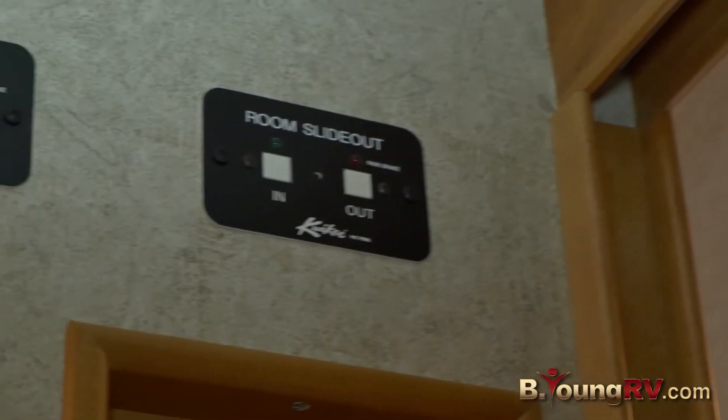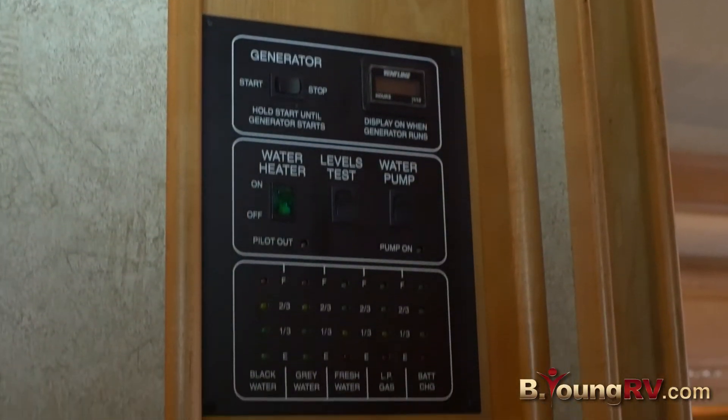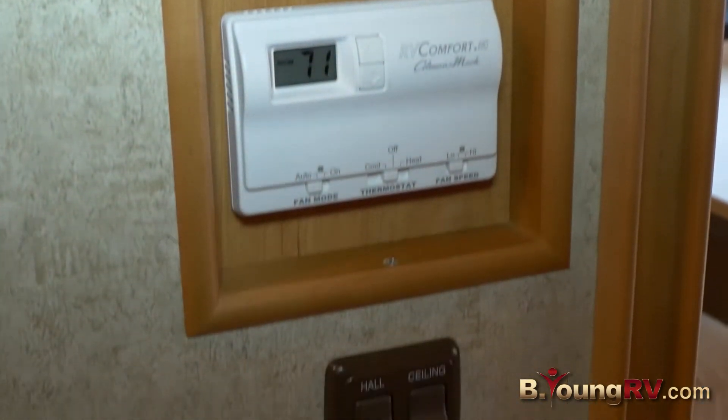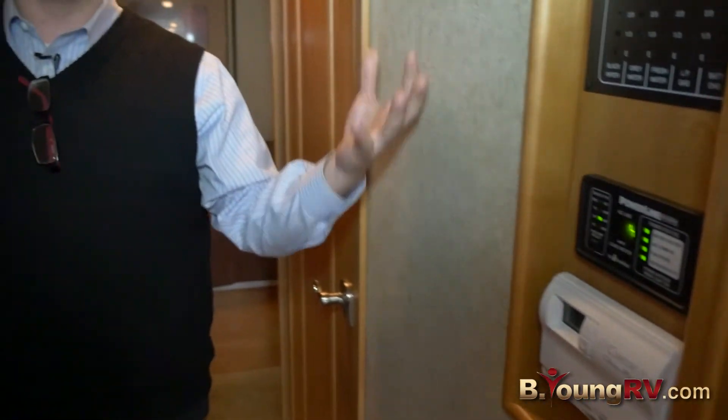Here is the control panel for the 35J. We have our room slide-out buttons, our generator button, and our tank measures all in the same area — which I'm a big fan of — and the thermostat. So you don't have to look around to find where all the controls are.